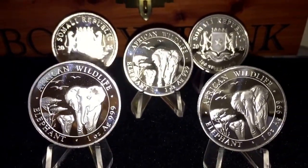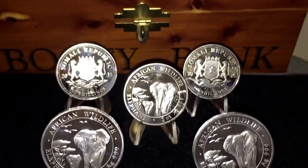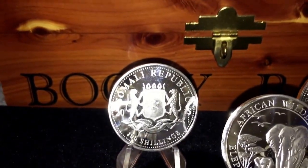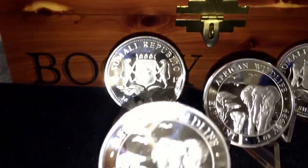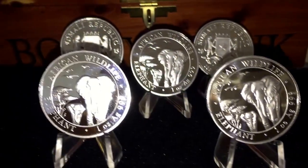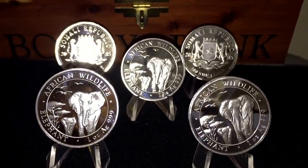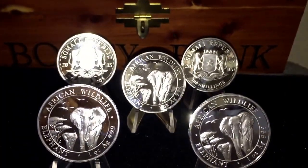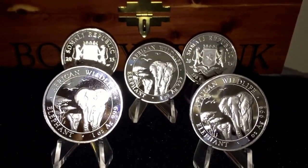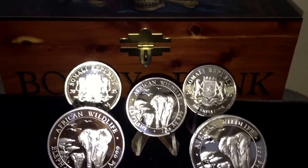I think they're gorgeous. They tell me that this is a series, and this is the back of it right there — that's the front. I think they're beautiful. I just got this in the mail a couple hours ago, opened it up, and these are my first ones.